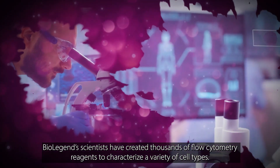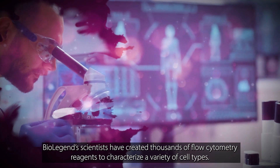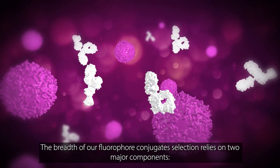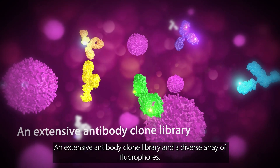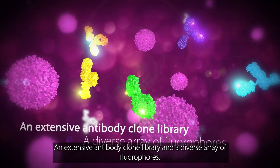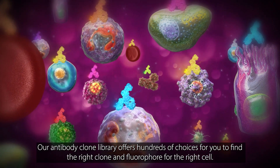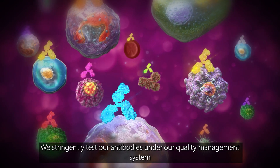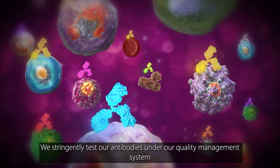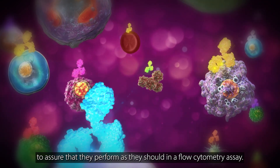BioLegend scientists have created thousands of flow cytometry reagents to characterize a variety of cell types. The breadth of our fluorophore conjugate selection relies on two major components: an extensive antibody clone library and a diverse array of fluorophores. Our antibody clone library offers hundreds of choices to find the right clone and fluorophore for the right cell. We stringently test our antibodies under our quality management system to assure that they perform as they should in a flow cytometry assay.